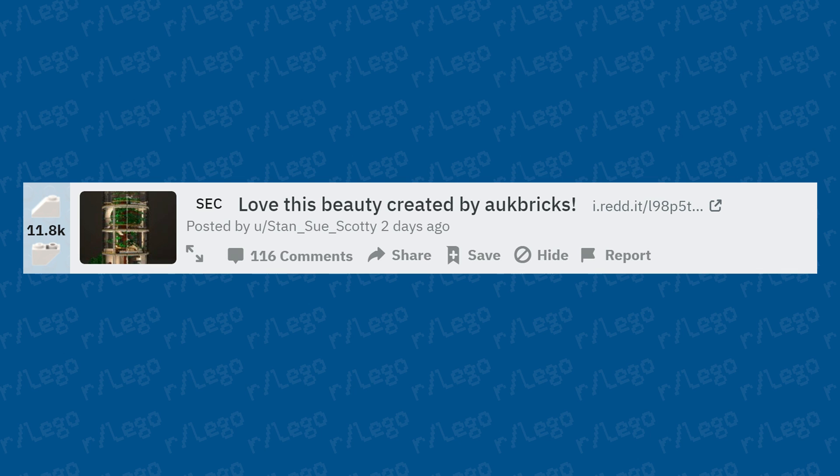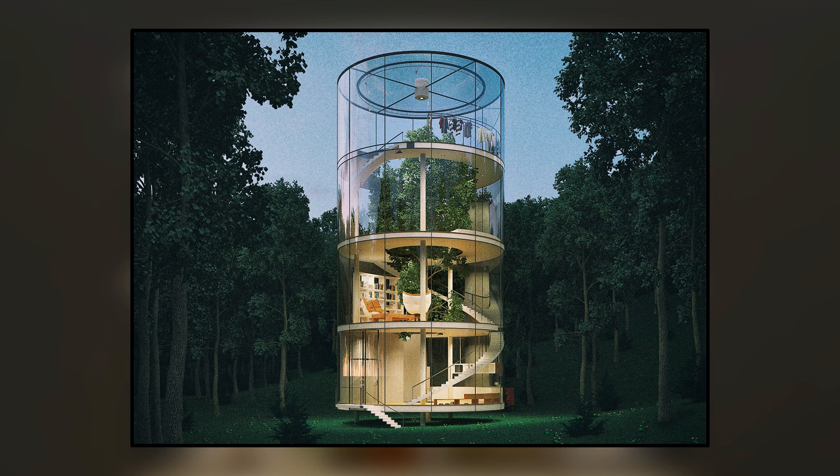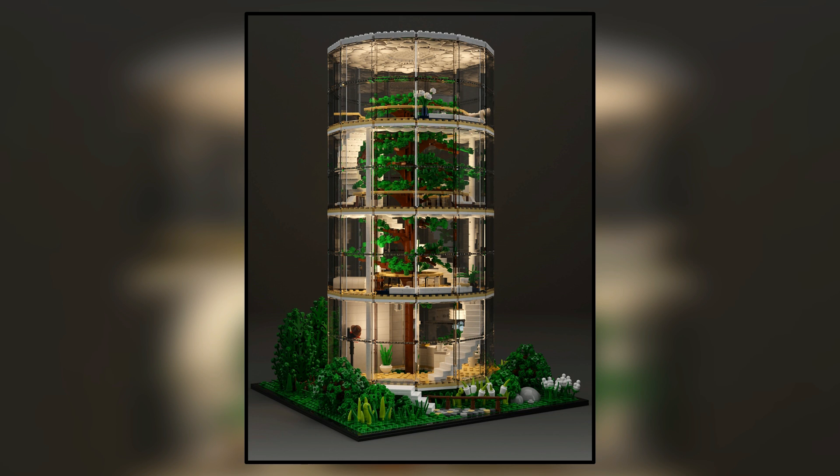This beauty was created by Auk Bricks — a pretty clean-looking MOC. I wondered if it was based on an actual house, and it turns out it's based on a model where the house itself was never built — just a creative brainstorming idea by a few architects. But it's been recreated beautifully in LEGO. That is a very cool build; I'd love to have that as an official set.